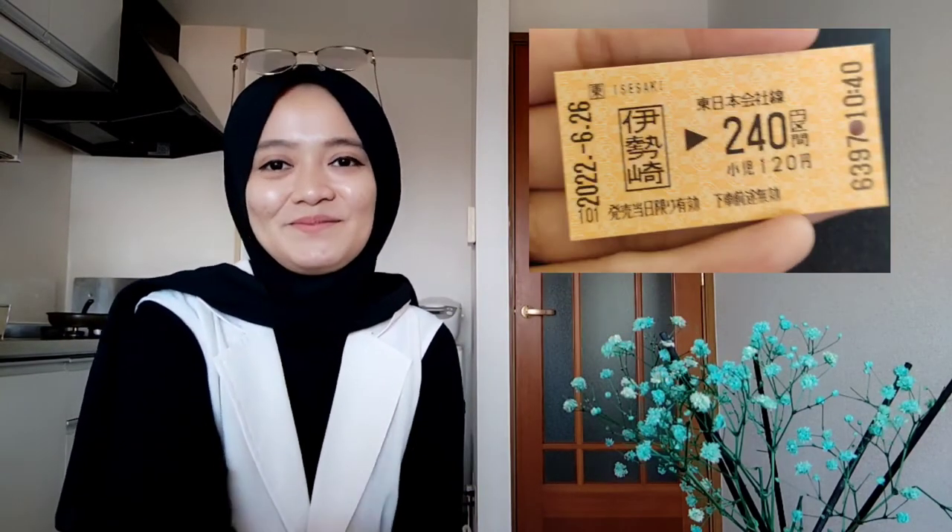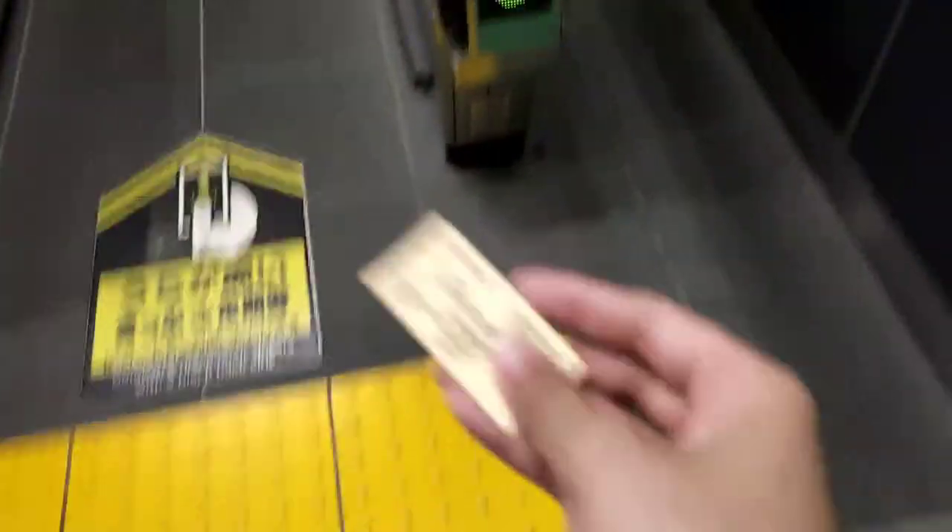Untuk kalian yang belum punya IC card, jangan khawatir. Karena kita bisa membeli tiket manual di masing-masing stasiun. Cara pakainya kayak gini. Bagi kalian yang pengen pindah ke Jepang, siapkan fisik dan mental, terutama kemampuan bahasa kalian.